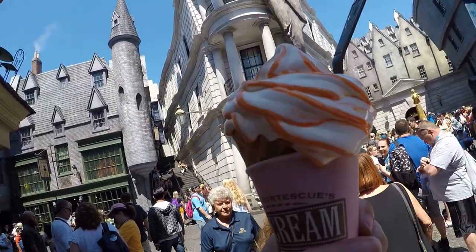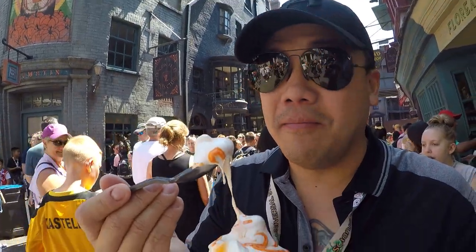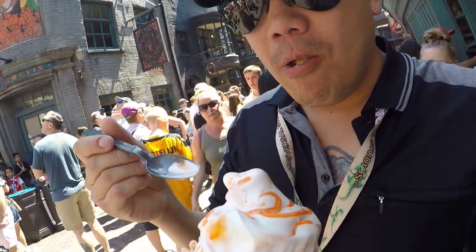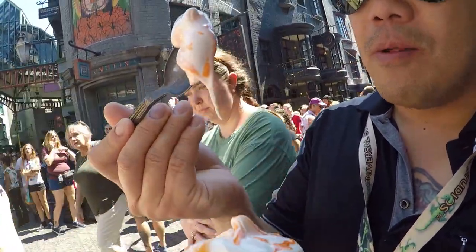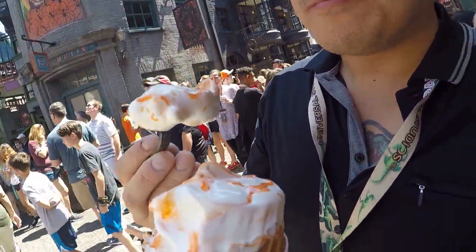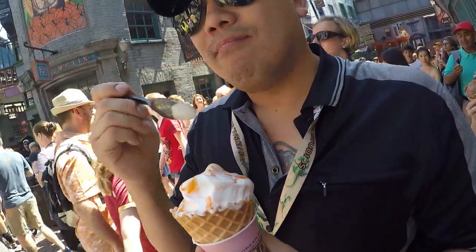At the ice cream shop, we got orange marmalade. It is very orange marmaladey, but it's nice because the soft serve is not too dense - it's almost as good as McDonald's soft serve, maybe even a bit better.